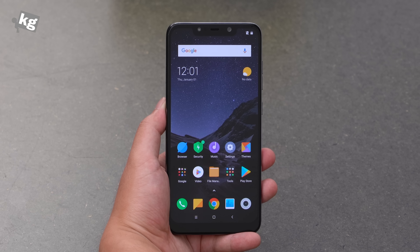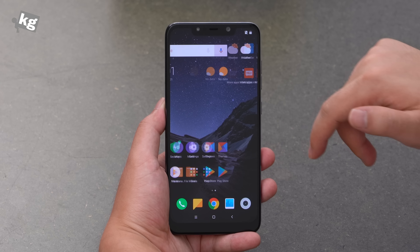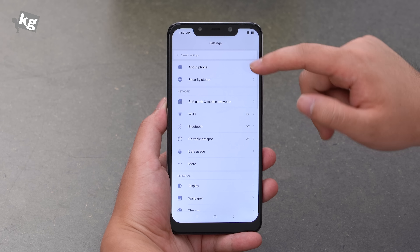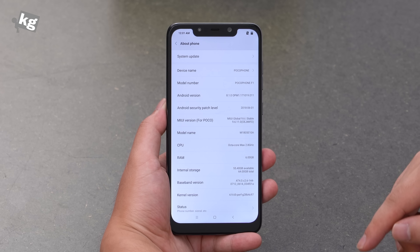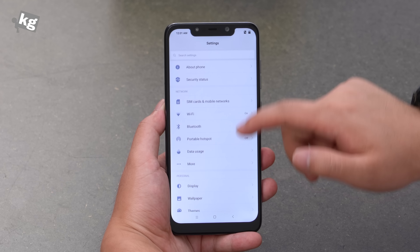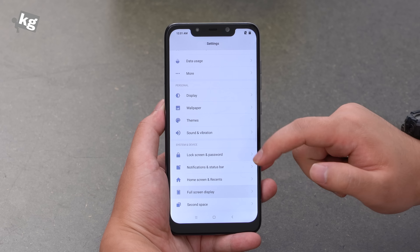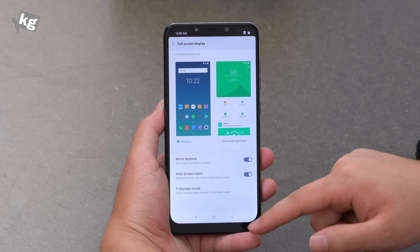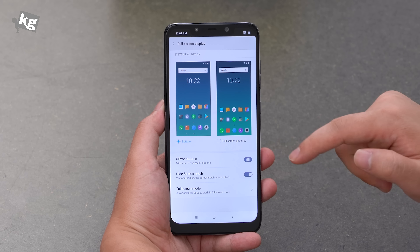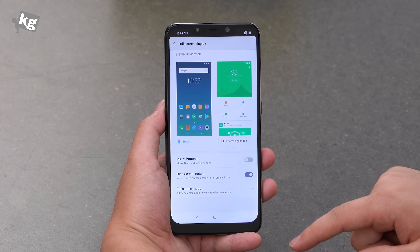Here we are at the main launcher. The screen looks a little dark, so we're going to disable auto brightness and push it up — it doesn't look awfully bright but we'll deal with that later. In Settings you can see it's based on Android 8.1 and this is MIUI Global 9.6. If you don't like the notch on top, you can go into the full screen display menu and hide it.